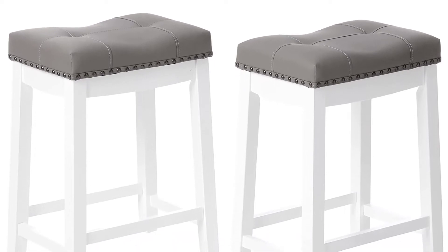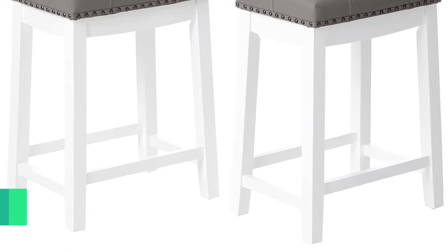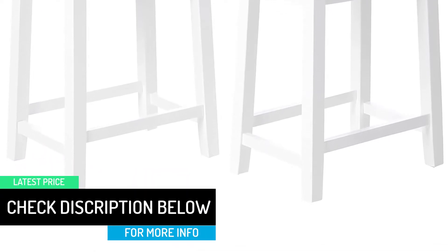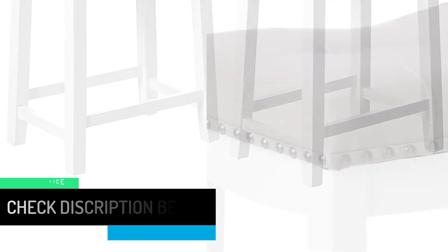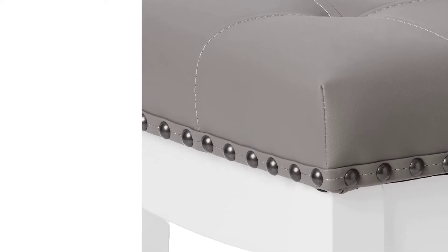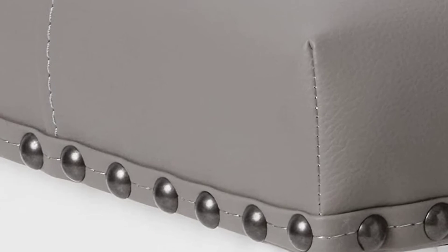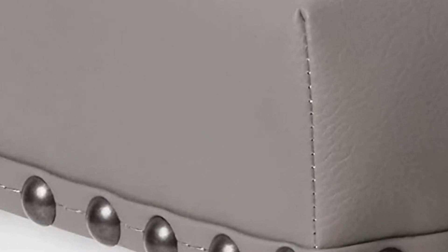These stools are a perfect addition for individuals looking for models that you can tuck under your counter. Each set comes with two 24-inch stools featuring a gray padded seat plus headrest trims. The gray accent brings a stylish design that accentuates any room, and owing to its neutral touch, this unit will match most home decor while offering a unique vibe that makes it stand out.